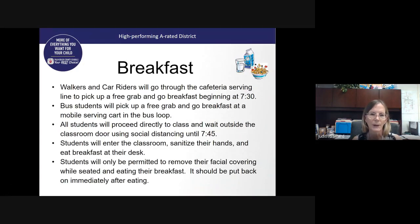Students will receive a free grab-and-go breakfast. Our walkers and car riders, once they come in the gate, will be directed to the cafeteria. Our gate opens at 7:30. Bus students will pick up a free grab-and-go breakfast at the mobile serving cart in the bus loop. Once picking up their breakfast, all students will proceed directly to class and wait outside the classroom door using social distancing — those dots painted in the hallways are to assist our students. When students enter the classroom, they will sanitize their hands and eat breakfast at their desk. Students are only permitted to remove their facial covering while seated and eating; as soon as they are finished, they should put their mask back on.